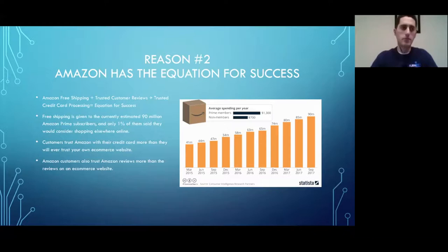Reason number two: Amazon has the equation for success — they just grow like crazy every single year. From Amazon Prime membership, customer reviews, having your credit card on file, and a great search algorithm, they put the best products in front of members. With over 90 million Prime members, many will only shop on Amazon — for kitchen stuff, coffee, physical products, anything of that nature.